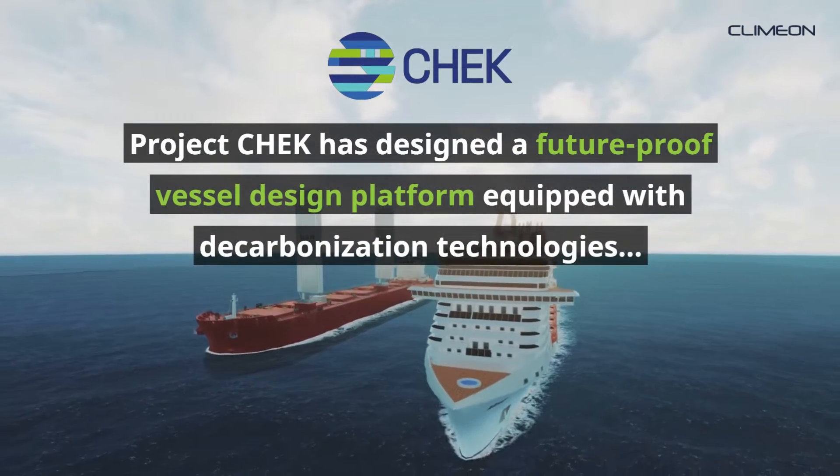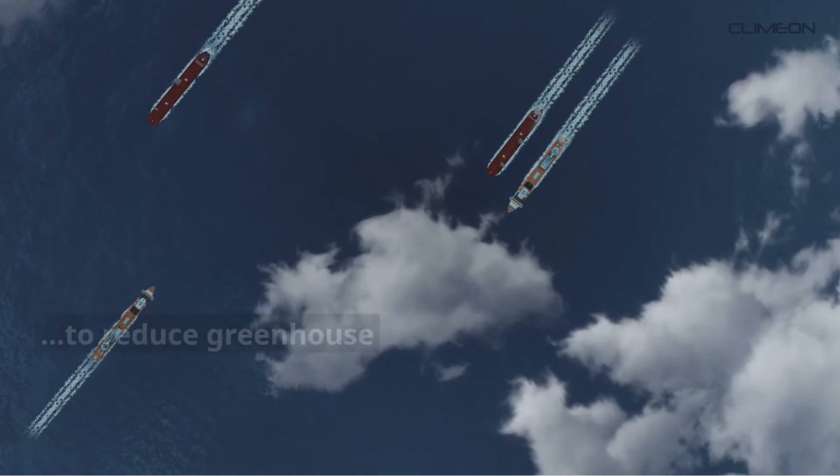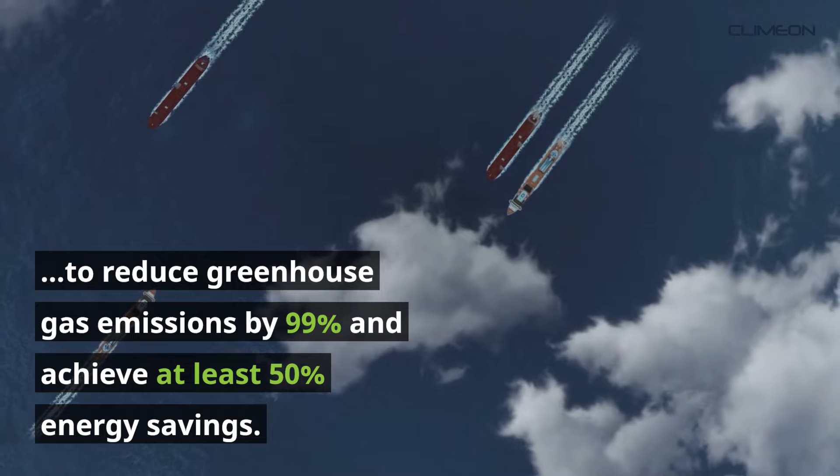Project CHECK has designed a future-proof vessel design platform equipped with decarbonization technologies to reduce greenhouse gas emissions by 99% and achieve at least 50% energy savings.